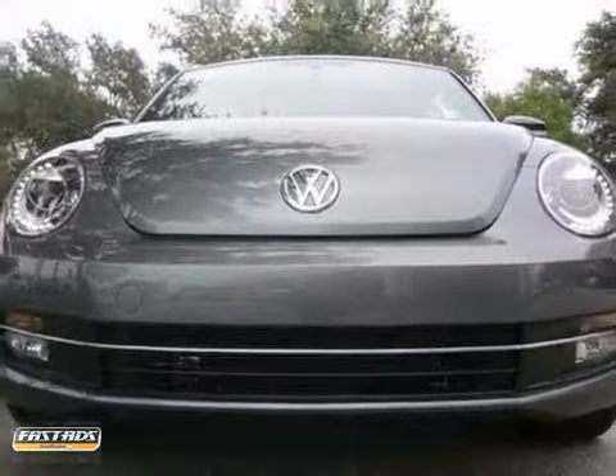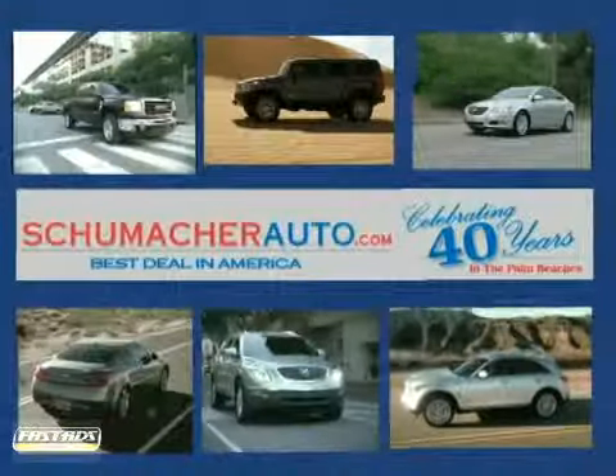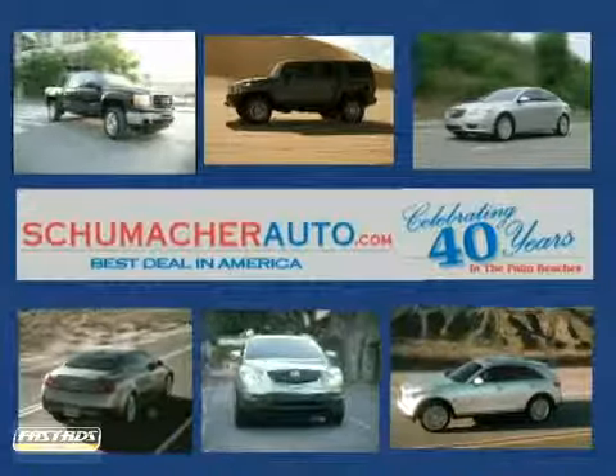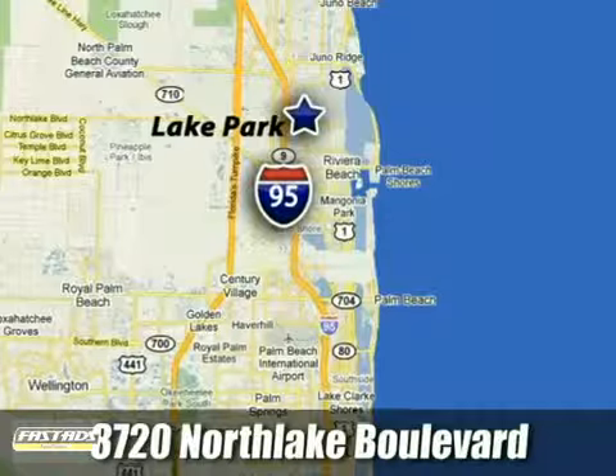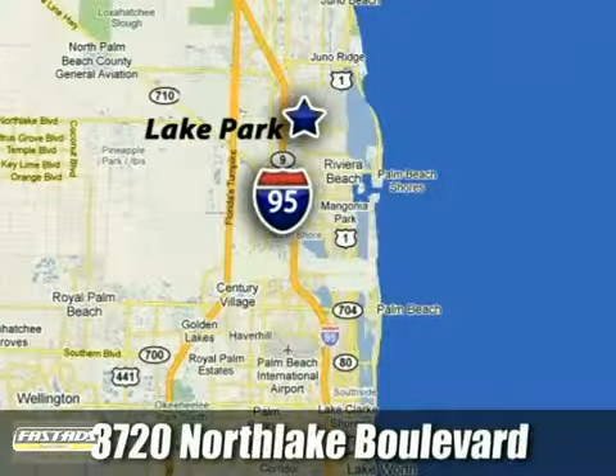Come in and take a look. At Schumacher North Palm, we'll treat you the way you deserve to be treated. We're conveniently located at 3720 North Lake Boulevard in West Palm Beach, Florida.